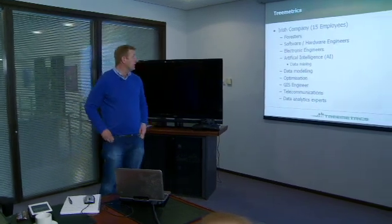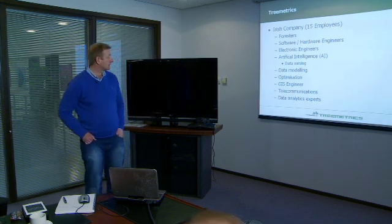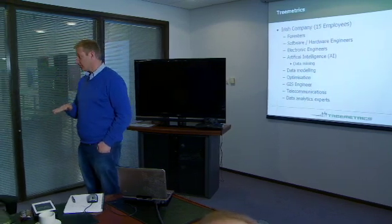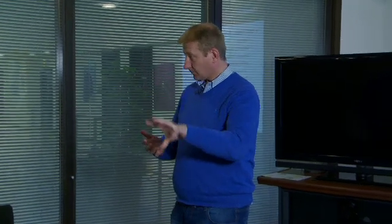The company has 15 employees — typically foresters, software and hardware engineers, data mining experts, and data analytics optimization specialists. By optimization, we mean we can take, say, 50 forests to choose from — Coillte typically has 100 forests to choose from every day with different market demands — and we better match their latest needs to the right forest, making sure machines are in the right forest given current market demand. We also have GIS engineers and telecommunications experts for the satellite system we're developing. Big data for forestry is one of the buzzwords we use in the forestry world.